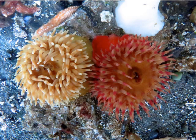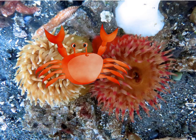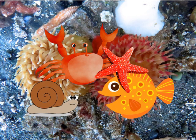They eat just about anything that they can catch — crabs, fish, snails, sea stars. It's crazy all the things they can eat.